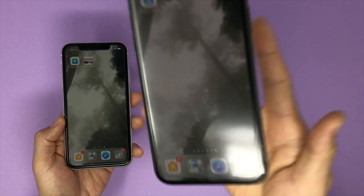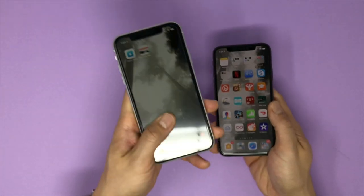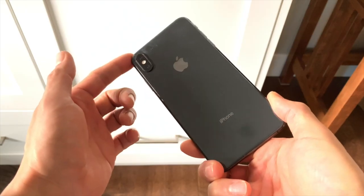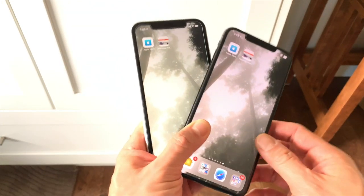Difference number two: the screens. The iPhone XS's have an OLED screen that Apple has called Super Retina, whereas the iPhone XR has only an LCD screen called Liquid Retina. To keep it short, everything looks better on an OLED screen than an LCD screen. But here's the kicker — you're actually not going to know the difference unless you're staring at them side by side.